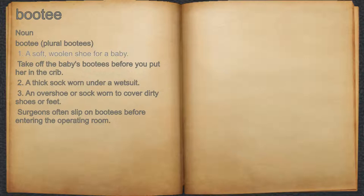1. A soft, woolen shoe for a baby. For example, take off the baby's boots before you put her in the crib.